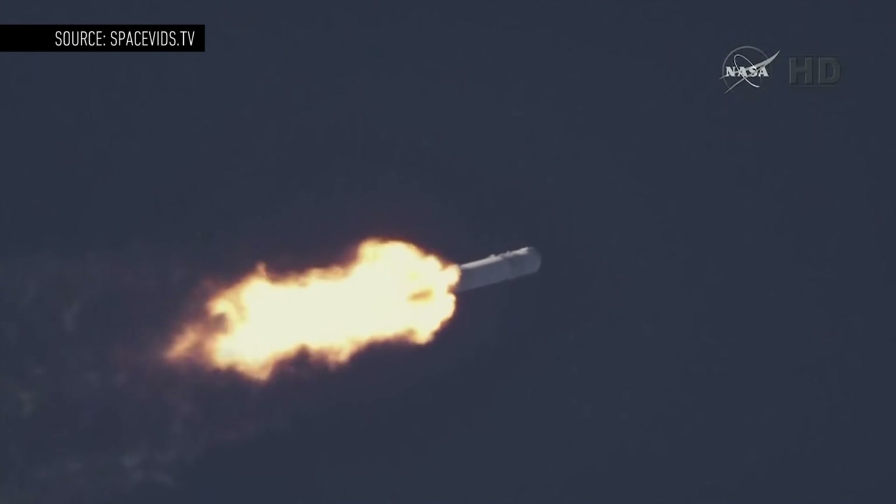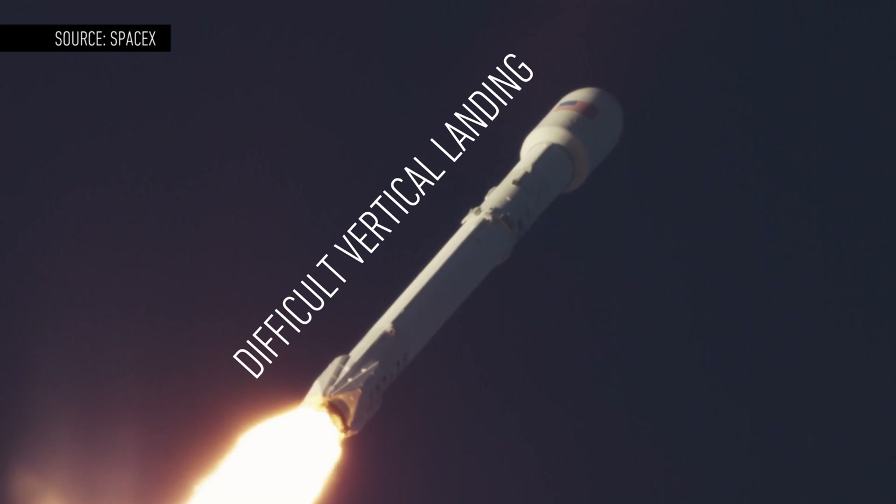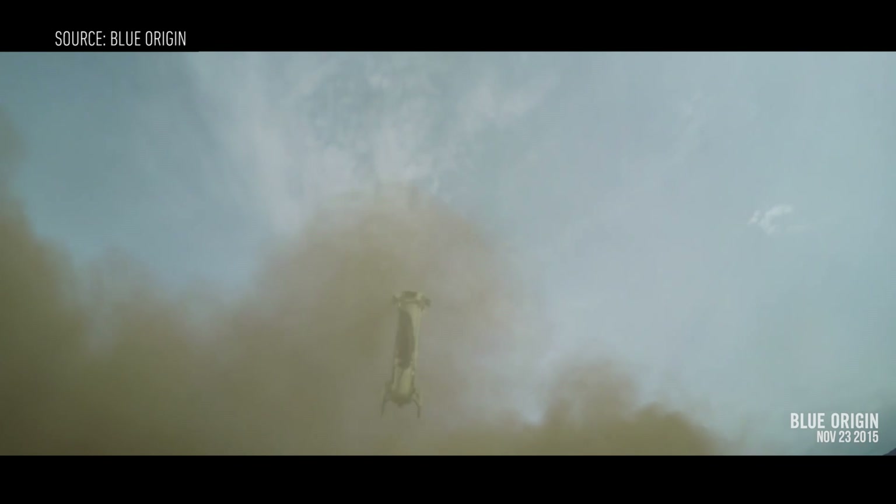The Falcon 9 takes an arced route into space, and SpaceX has to flip the first stage vertical again in order to land — that makes it harder, and it's prone to fall over. New Shepard, by contrast, stays mostly vertical during the entire trip.